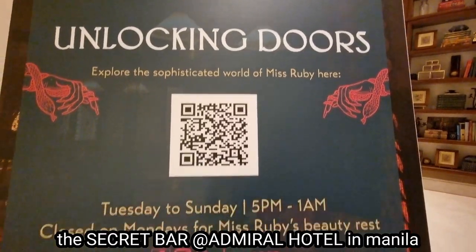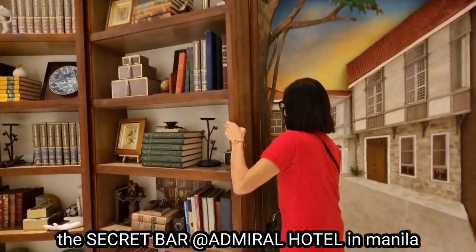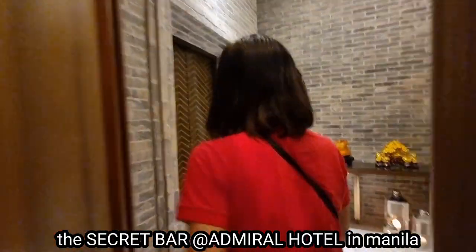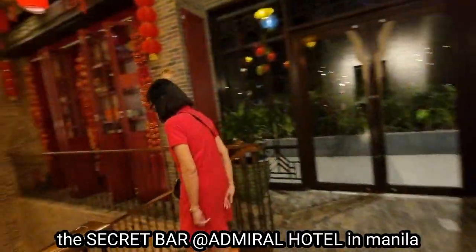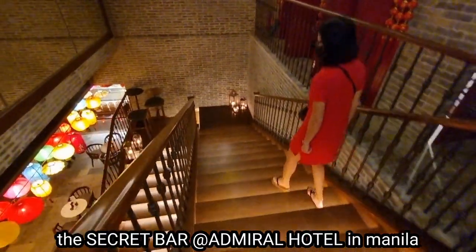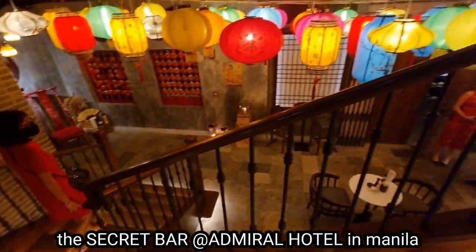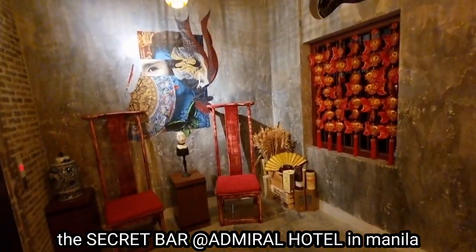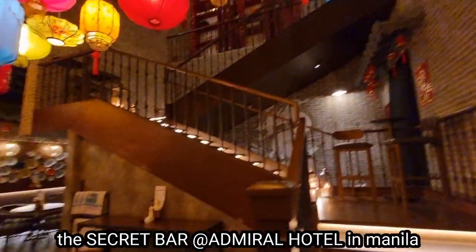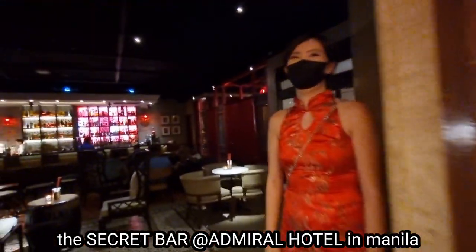Here it says 'unlocking doors' because we're going to enter a secret bar here. Look at that — it looks very secret, unless you know the unlocking doors to get to the brand new, beautiful secret bar. As we go down the stairway with so many lanterns — look at that place. It looks really secret because if you don't know the way going here, you won't be able to find it. And that's the reason why secret bars are getting so popular nowadays.